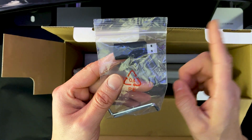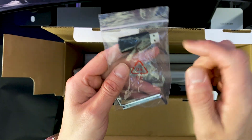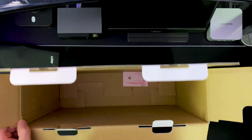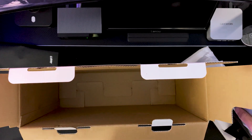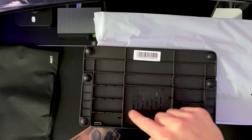Here's the USB drive — this has the drivers you need to install on your PC, Mac, or Chromebook. Here are the two Allen wrenches. There's also what appears to be a two-year warranty card — we'll take care of that afterwards.